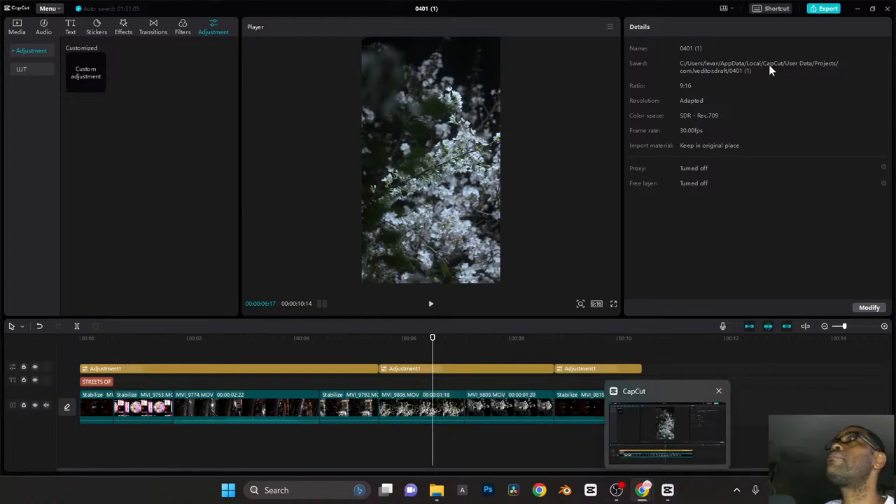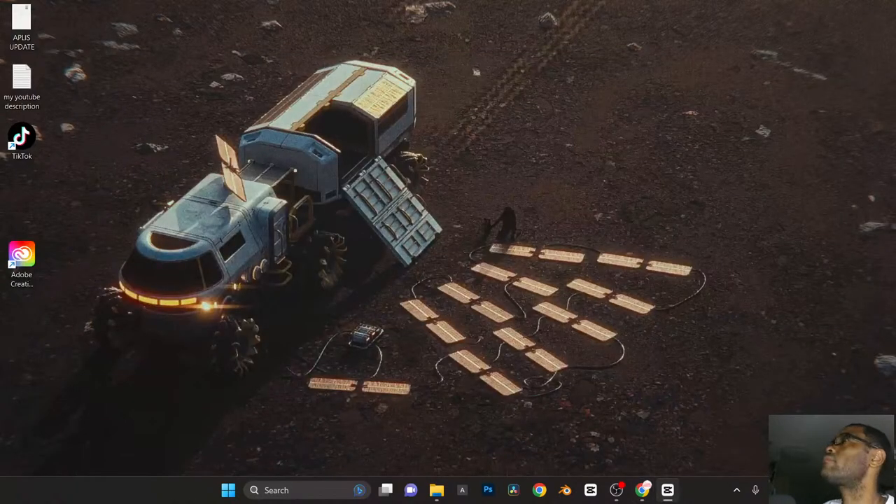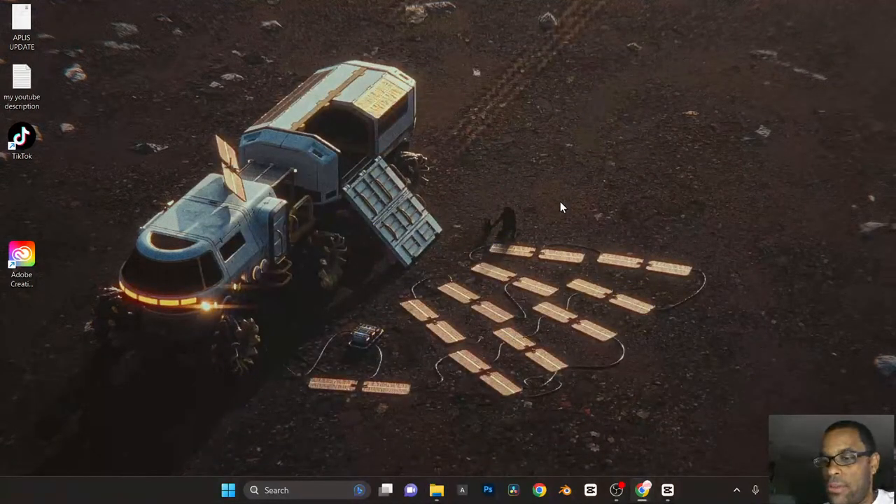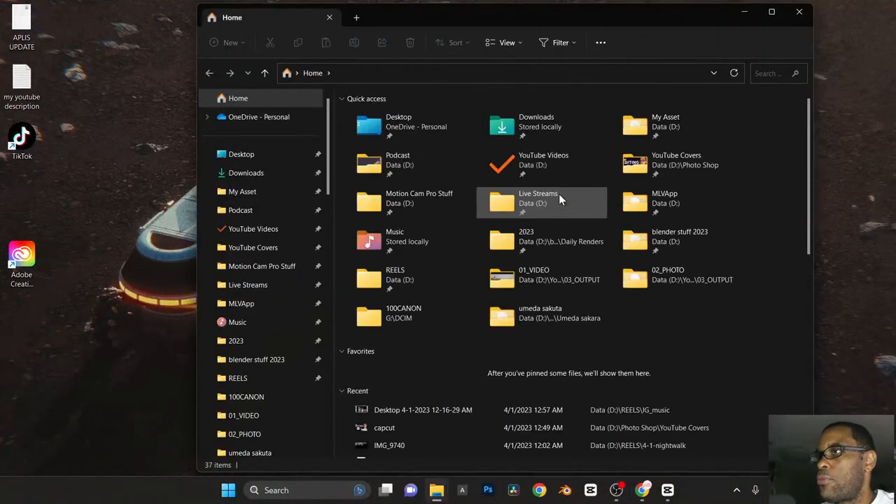Let me quickly play it back to make sure it's working properly. If you press the Windows key and E on your computer, it will pop open your folder — a quick little tip. Window E, boom, pops open your folder like that. I'm going to jump into my reels folder.